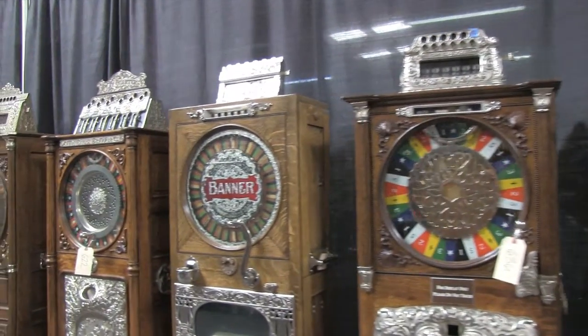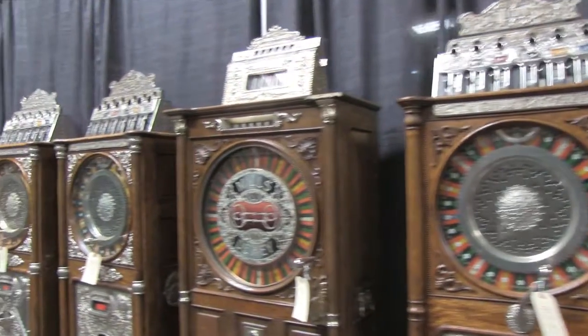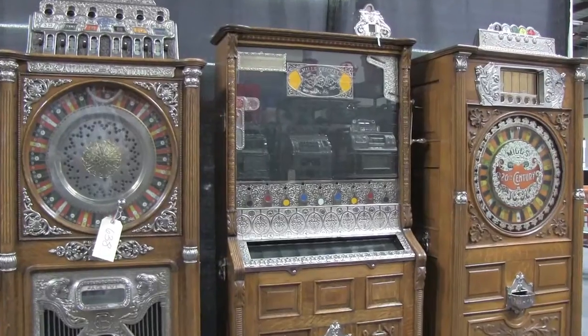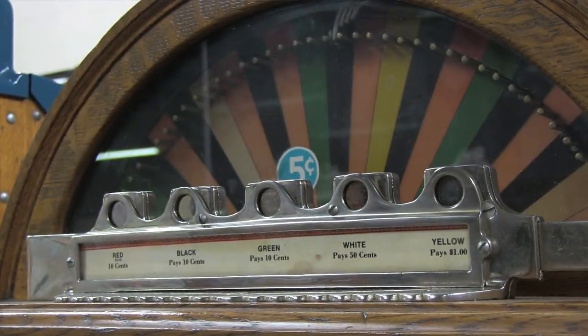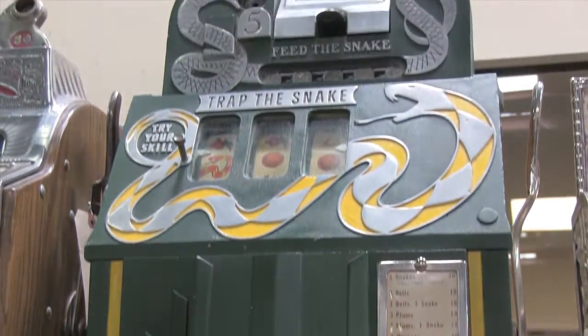We're standing here amidst the William Harrah collection of slot machines that will be sold in our September auction here at Victorian Casino and Deeks. These machines were accumulated by Mr. Harrah in his early years. Many of them were operated in his casinos and then put in his museum, where they've been for the last 35 years.